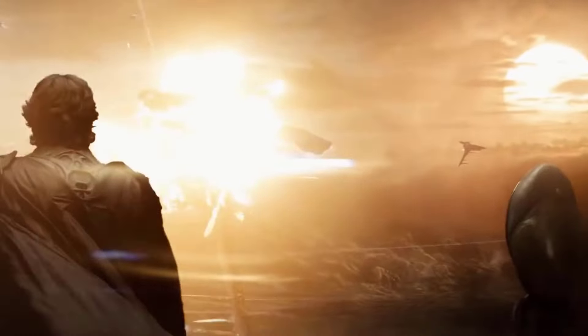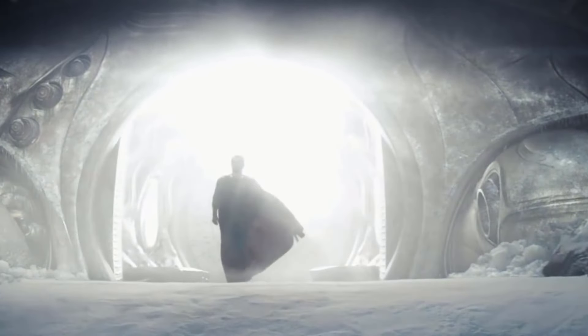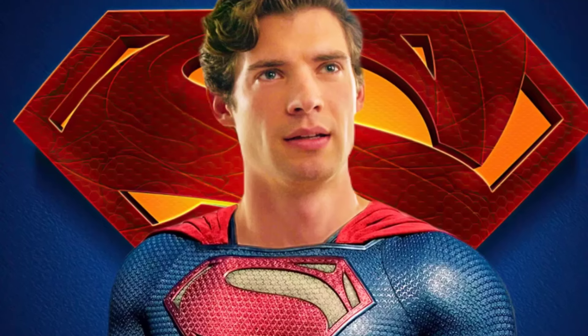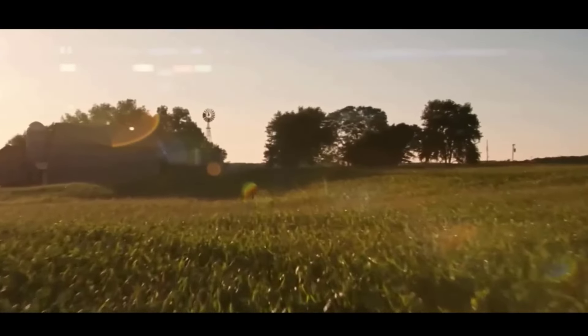Seeing these incredible Arctic landscapes really takes me back to my childhood. Like a lot of kids, I was obsessed with Superman growing up. But my favorite Superman stories were always the ones involving the Fortress of Solitude. There was just something so awe-inspiring about this remote, crystalline sanctuary located in the farthest reaches of the Arctic.